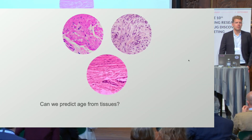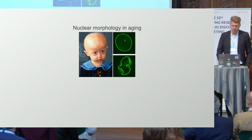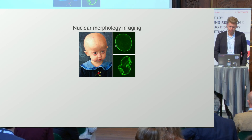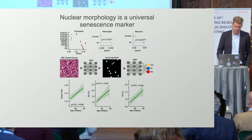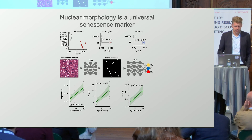We're also looking at whether we can find patterns of aging in tissues by examining nuclear morphology. In premature aging diseases, the nuclear envelope becomes convoluted and folded. There are reports of this happening in cellular senescence too. We developed a senescence predictor that can predict cellular senescence based on nuclear morphology. Applied to human fibroblasts, fibroblasts from individuals with Hutchinson-Gilford Progeria syndrome have higher predicted senescence, as do ataxia-telangiectasia and Cockayne syndrome patients.